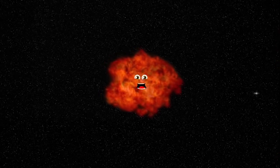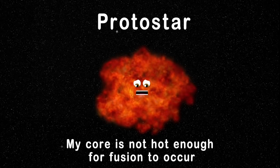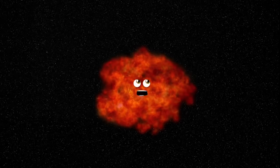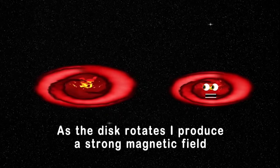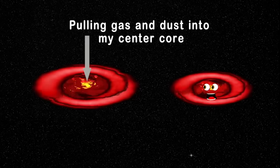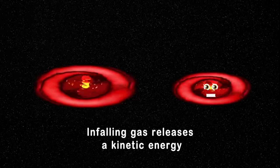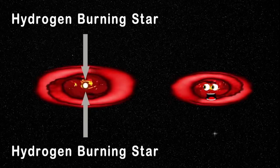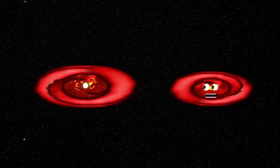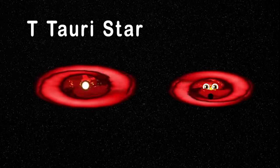I'm a protostar — the beginning of any kind of star. My core is not hot enough for fusion to occur. The first thing I do when I break free from my molecular cloud is start to spin until I form a disk around me. As the disk rotates, I produce a strong magnetic field, pulling gas and dust into my center core. The infalling gas releases kinetic energy, creating heat and increasing the temperature at my center. At this point I can transform into a hydrogen-burning star, which is when nuclear fusion starts. This is when I cross over to stage 3, called T-Tauri.